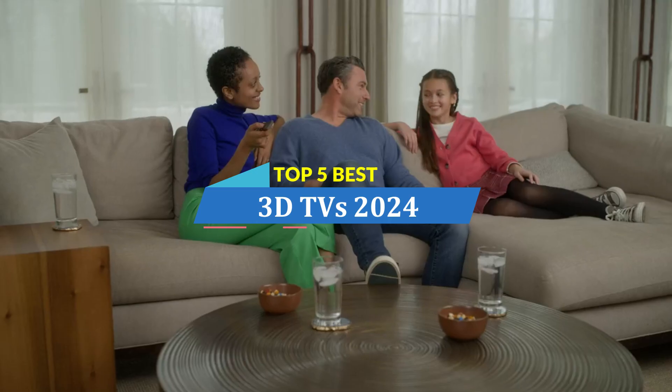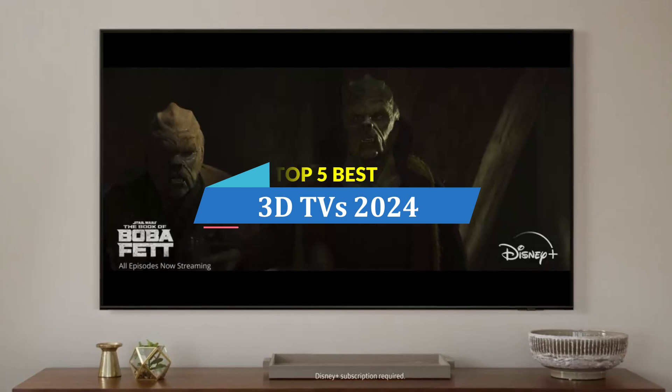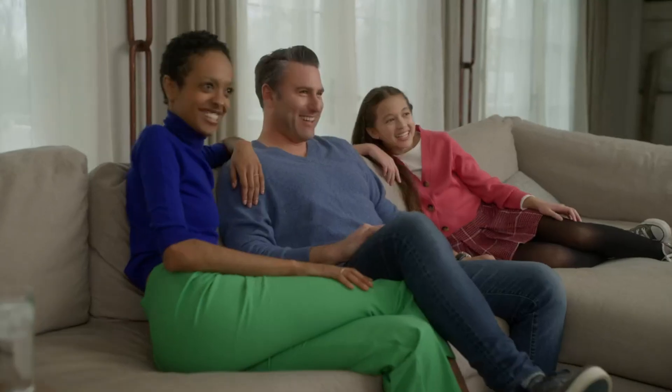In this video, we are going to show you the top 5 best 3D TVs in 2024 on the market. I am trying to list those based on price, quality, and more.